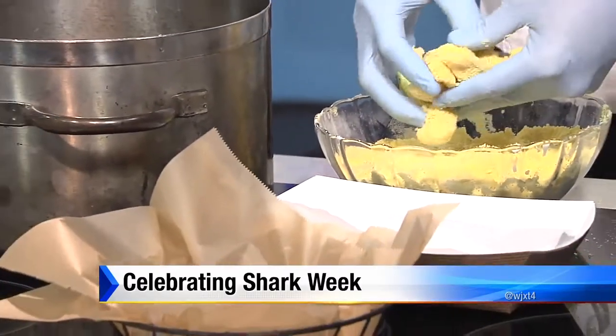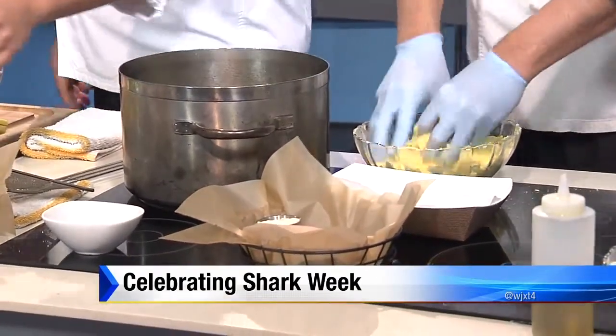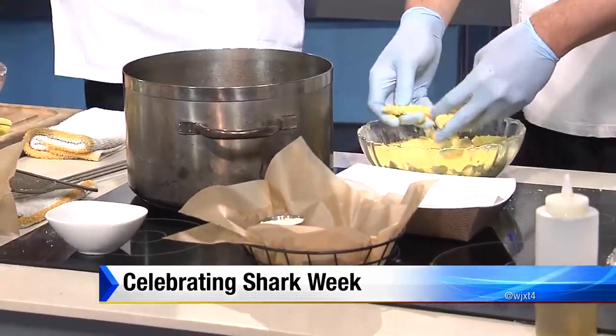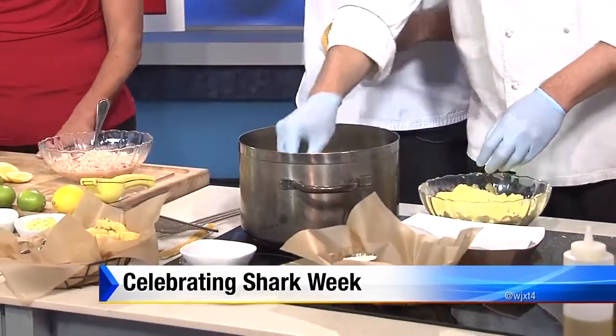We got some fresh hammerhead shark in this week. It's a beautiful fish, actually, and we're deep frying it. We soaked it in buttermilk and we're doing a cornmeal breading on it — a quick flash fry. So we got beautiful cornmeal bites, and we're serving them out with a trio of sauces: a sweet mango chutney, a spicy sauce, and a tartar sauce. A little garnish with chives. Real simple — it looks delicious.